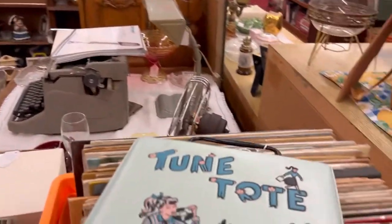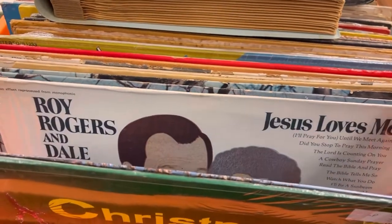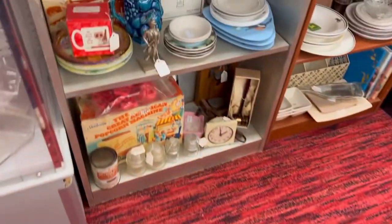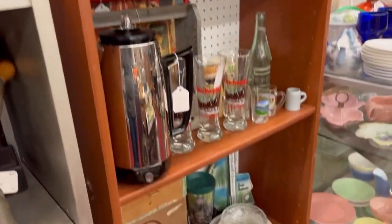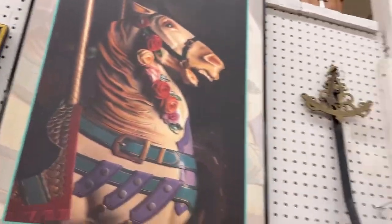We actually sold that desk that the typewriter was sitting on since I recorded this video. A dollar for an old record - some of these are actually really good. We had the Monkees and several different groups represented. That popcorn machine on the bottom shelf was actually from my grandparents' house and had never been used. You can see all the Coke items, the old vintage percolator, and John Deere items - those are popular. That wine glass spoon rest thing has also sold since this video was made.